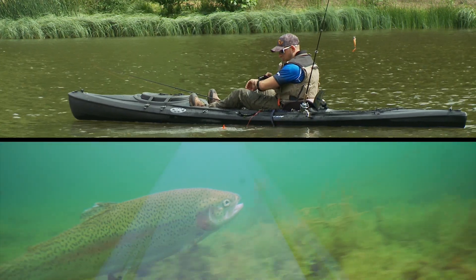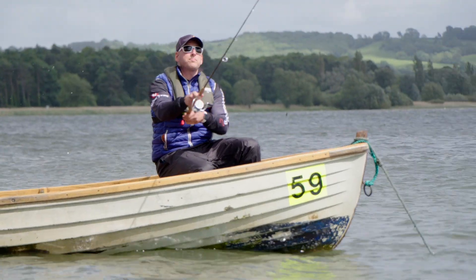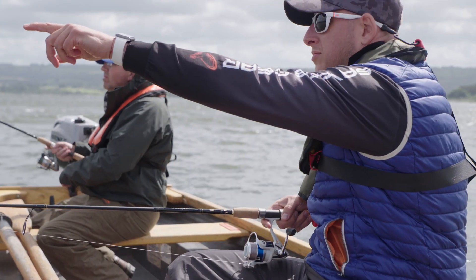Locate and target fish. Just attach the Echo Pro to your line and cast it to the required area, and you'll immediately start receiving information straight to your screen.